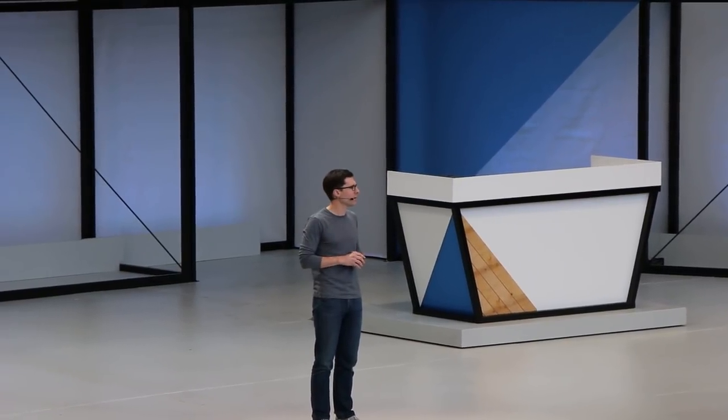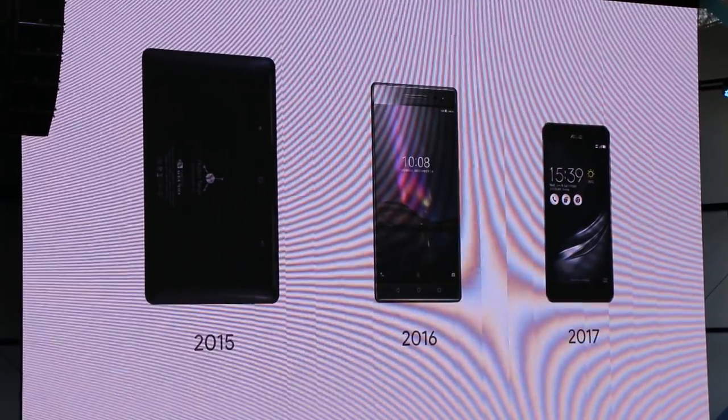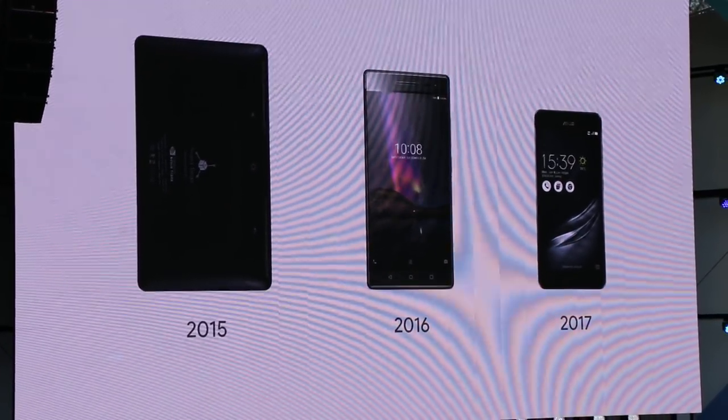The Asus Zenfone AR will go on sale this summer. Now, looking at the slides, you may notice a trend. The devices are getting smaller, and you can imagine far more devices having this capability in the future.